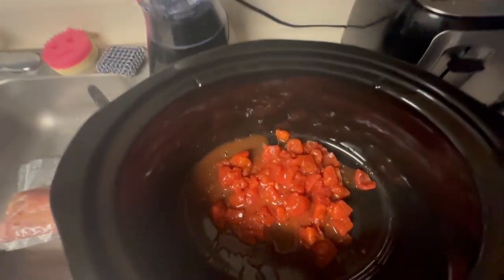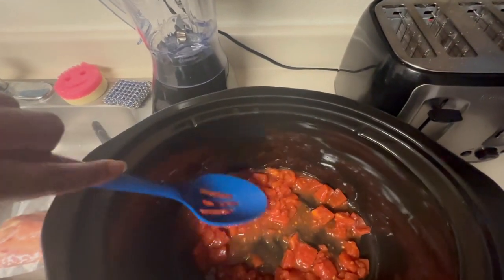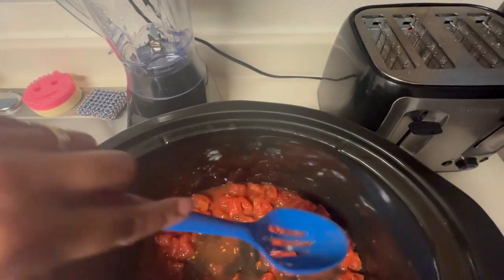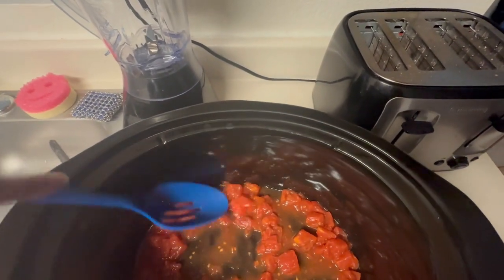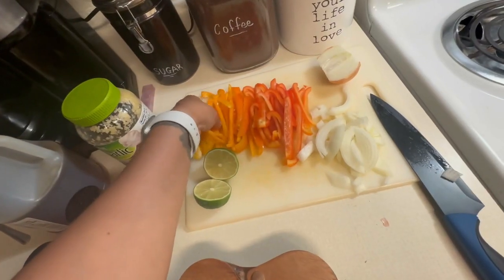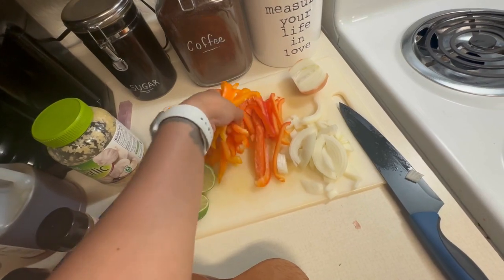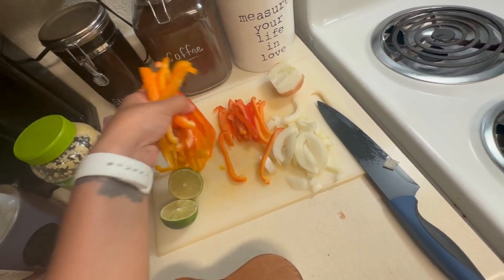For the chicken fajitas in the crock pot: first, pour a little more than half of the diced tomatoes and use a spoon to coat the bottom. Then add half of the peppers and half of the onions on the bottom.